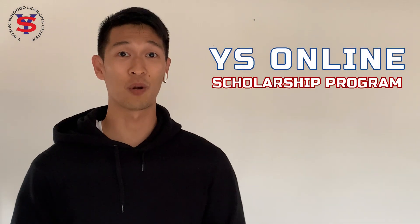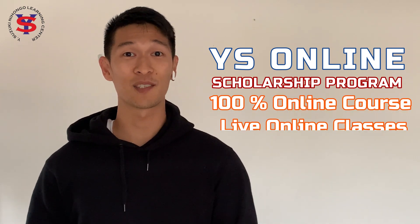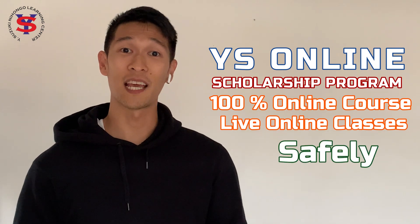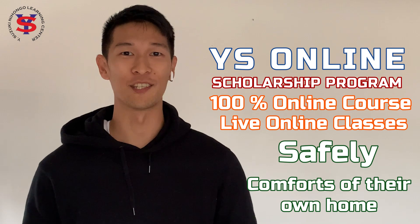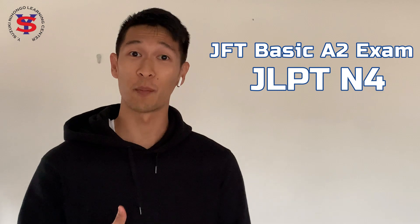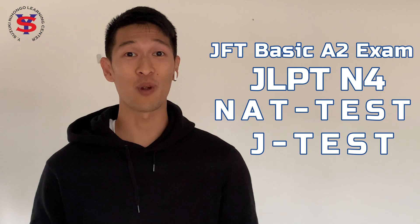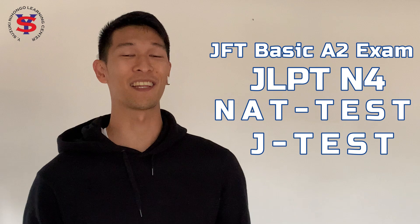The YS Online Scholarship Program is a 100% online course combining live online classes with our YS Online Self-Learning Platform. YS Scholars can learn Japanese safely and at the comfort of their own home. We designed this course for Filipinos who are determined to pass the Japanese language exams required for working in Japan — the JFT Basic A2 Exam or the N4 level of the JLPT exam, the NatTest and the JTest. Many of our previous graduates who have passed these exams are already in Japan.